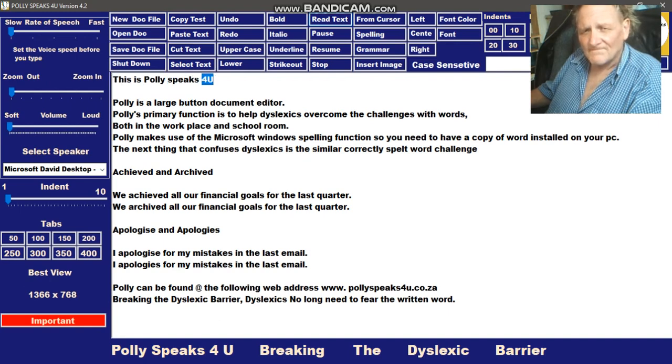This is Poly Speaks For You. Poly is a large button document editor. Poly's primary function is to help dyslexics overcome the challenges with words, both in the workplace and school room. Poly makes use of the Microsoft Windows spelling function, so you need to have a copy of Word installed on your PC. The next thing that confuses dyslexics is the similar correctly spelt word challenge.